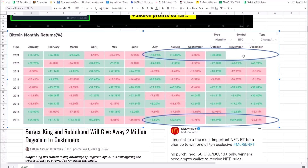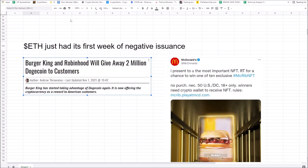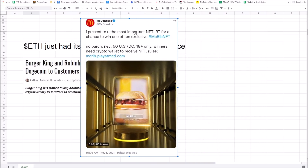Altcoin season — the face-melting altcoin season everybody's been waiting years for — will come after the Bitcoin run-up. Bitcoin's going to bring a bunch of new money into the market. Mainstream adoption is about to go crazy. Burger King and Robinhood are going to give away 2 million Dogecoin to customers. McDonald's is offering NFTs and you need a crypto wallet to receive the NFT — this is the McRib limited collection NFT from McDonald's verified Twitter. Mainstream adoption, period.